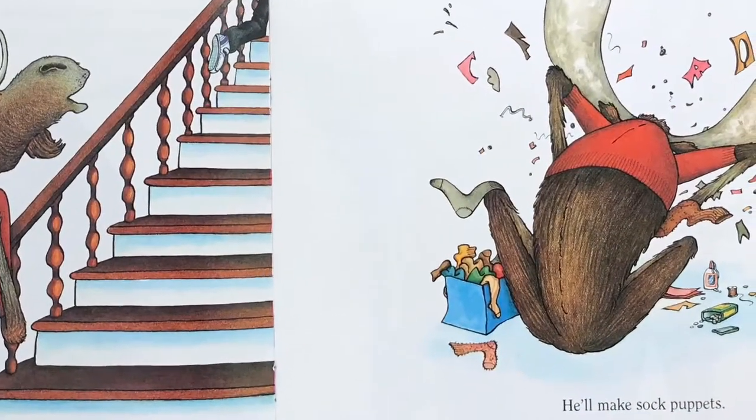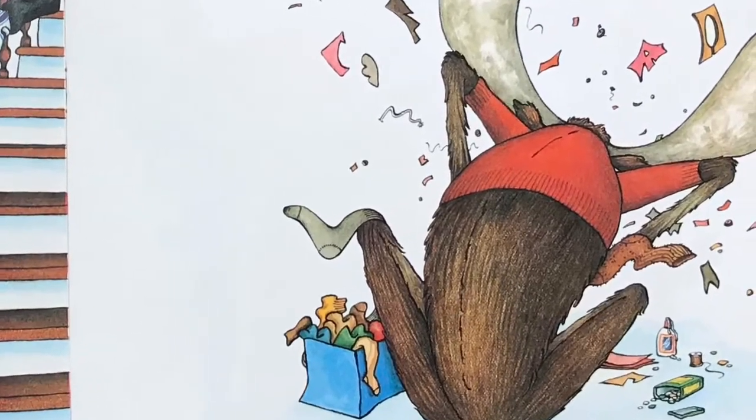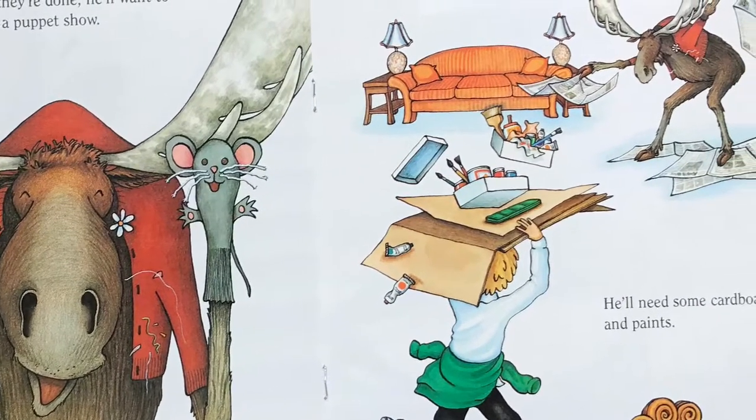So he'll ask for some old socks. He'll make sock puppets. When they're done, he'll want to put on a puppet show. He'll need some cardboard and paints.